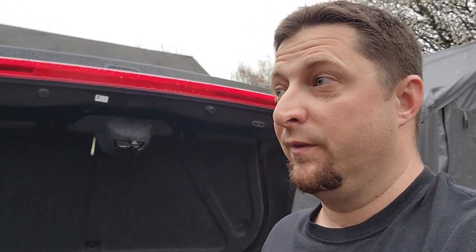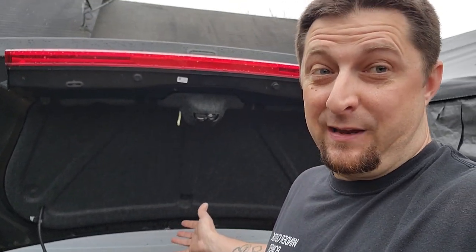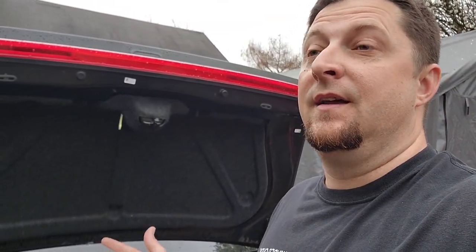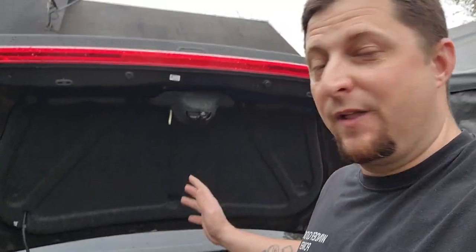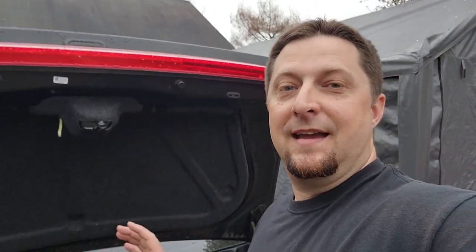I'm gonna guess a rodent found a bunch of cigarettes and somehow gotten into this car and made a nest in the past. I don't see any rat poop or anything like that, I have no idea. But I honestly thought for sure when I saw all that crap up there — I was like, oh dang, someone left their stash up in the car. Crazy stuff guys.